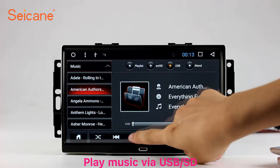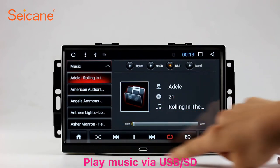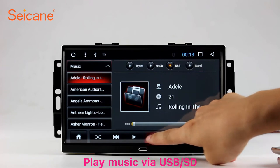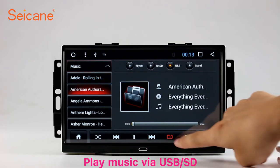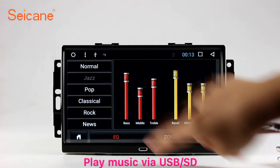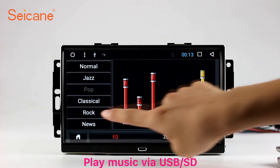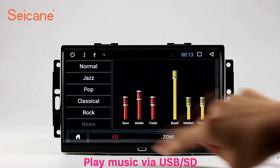USB SD. Insert an SD card to the unit. Then you can play media files from it. You can listen to songs freely. The digital signal processing system and built-in equalizer make it possible for you to enjoy perfect audio sound. You can also set different play styles for the songs.